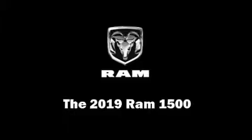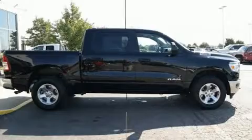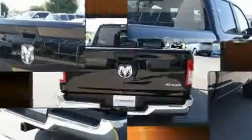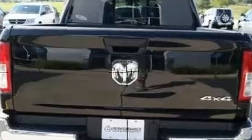Experience driving perfection in the 2019 Ram 1500. Under the hood you'll find an eight-cylinder engine with more than 350 horsepower, and for added security, dynamic stability control supplements the drivetrain. Four-wheel drive allows you to go places you've only imagined.